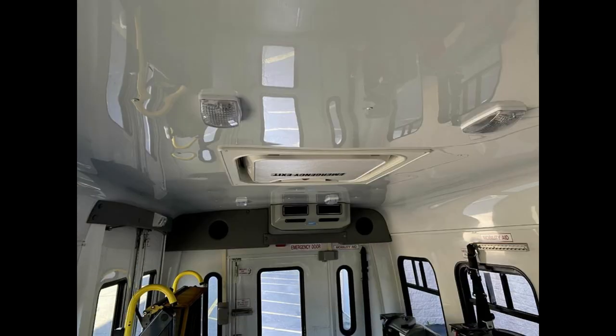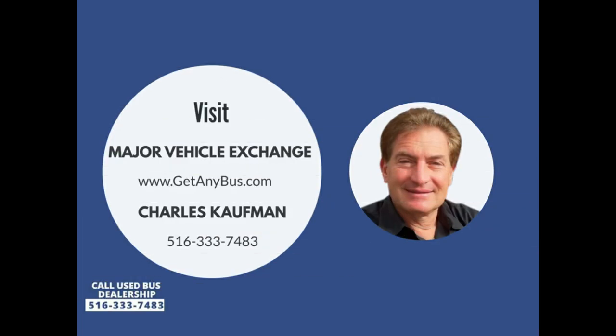Safety equipment included. Please call Charlie at 516-333-7483 or visit us at www.getanybus.com.